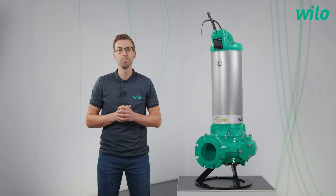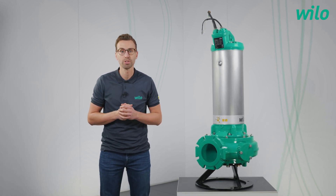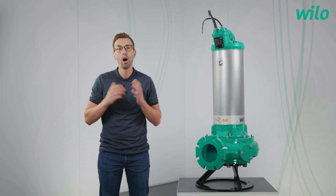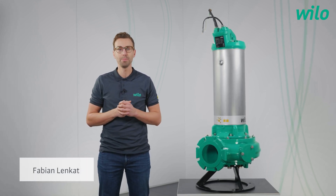Hello everyone, and welcome to a new episode. If you have always asked yourself the question of how to safely drain wastewater, stay tuned. My name is Fabian. Have fun.